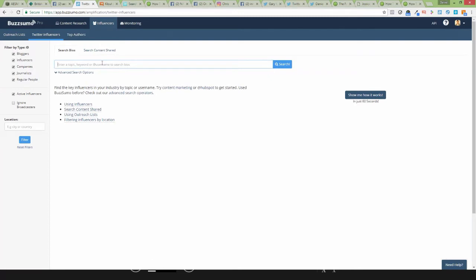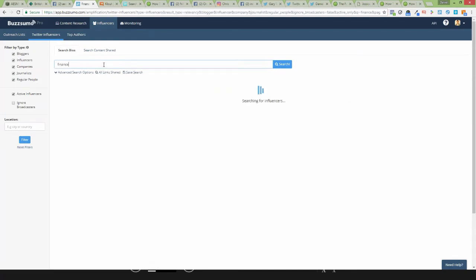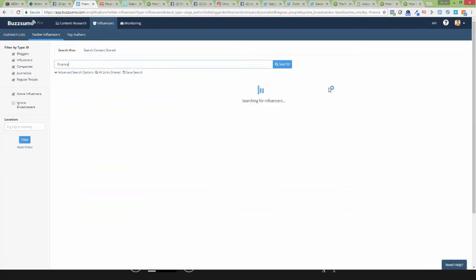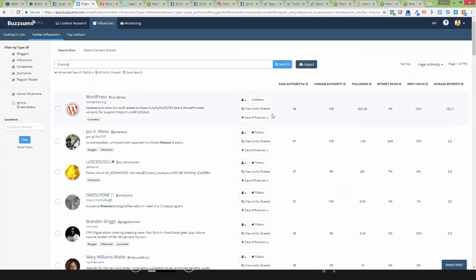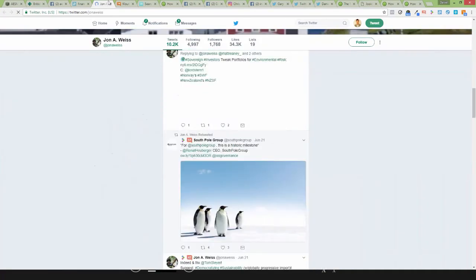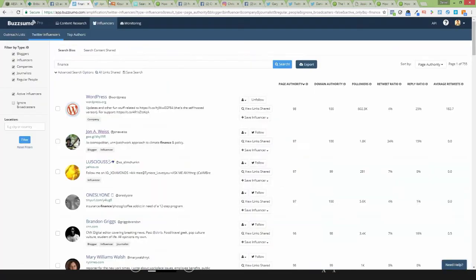If you click onto the influencers section, you can type in any keywords. Let's type in 'finance' — say one of your clients is in the finance industry. What this will do is bring up lots of different people who use finance a lot on their social profiles. There are different columns here to rank these people based on their page authority, domain authority, etc. Click the page authority tab and it will rank each of these different accounts by how authoritative they are in the industry based on the keywords you typed. I'd then go into a profile and start to look at what kinds of content they're sharing — start to get an understanding of what they do.